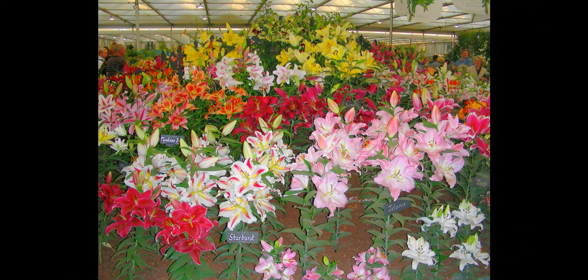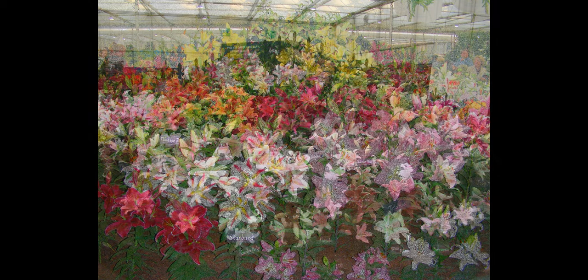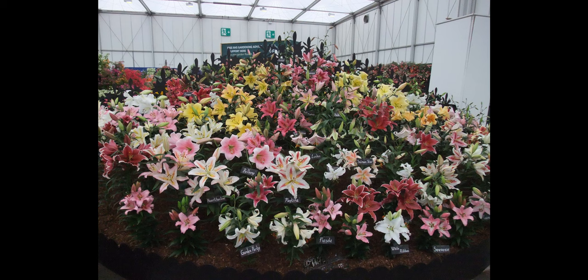Welcome to what feels like the ultimate celebration of the lovely oriental lilies that we grow in our garden, often inspired by displays like this that we see at flower shows and in garden centres all around the UK.